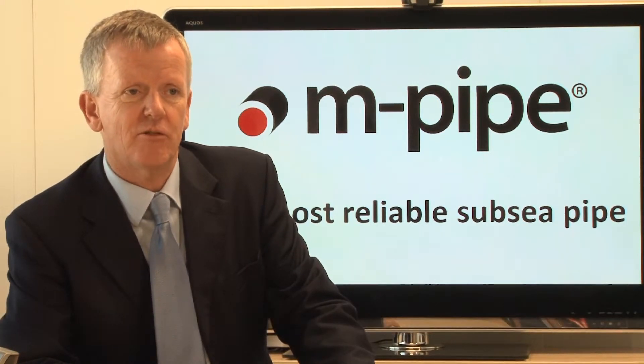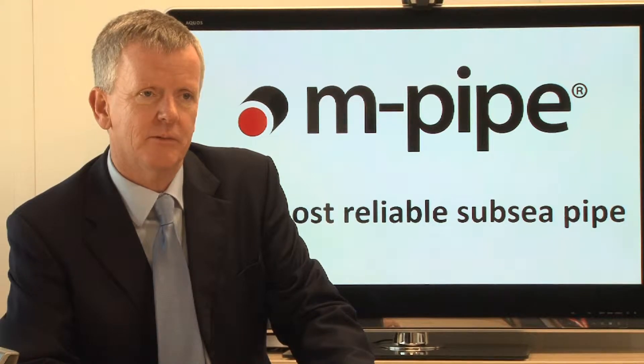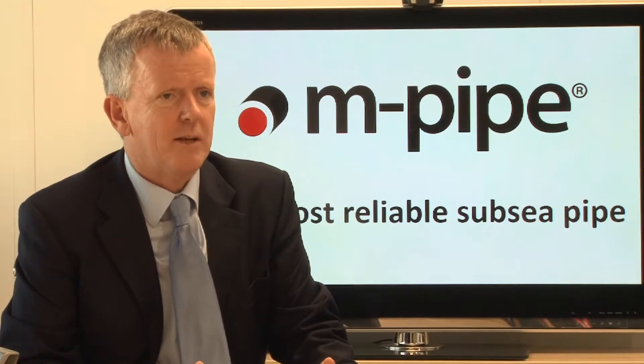Magma's mission is to produce the world's most reliable risers, jumpers and intervention lines for subsea exploration and production. We do this with a pipe called M-Pipe. M-Pipe combines both carbon fibre and a very high-end oil-filled polymer called PEAK. And as a result of that, together with our state-of-the-art manufacturing process, we end up with an extremely high-performing pipe.